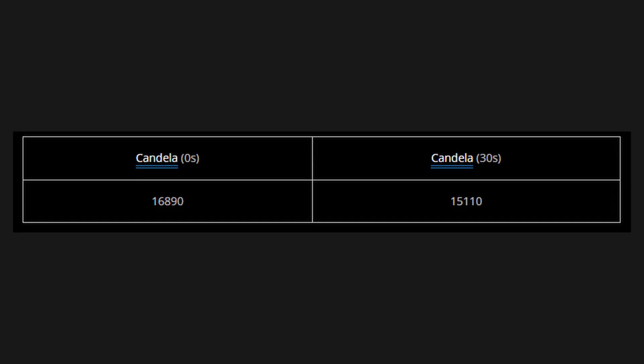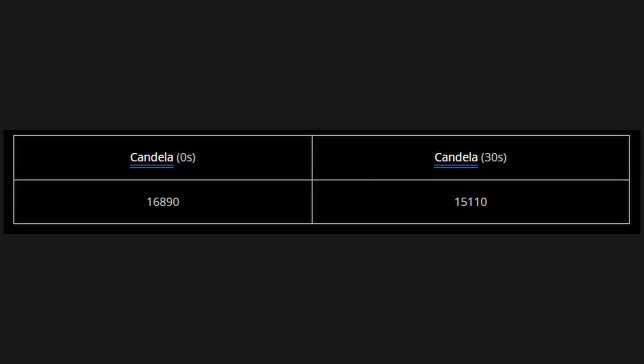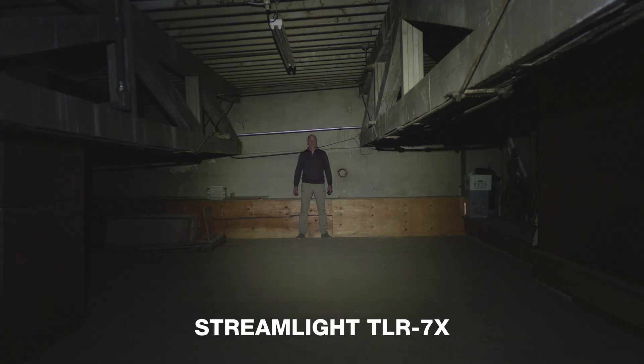Candela also meets the manufacturer's claims at 15,110 candela at 30 seconds. In short, this is a premium compact light that provides strong output for a short amount of time.